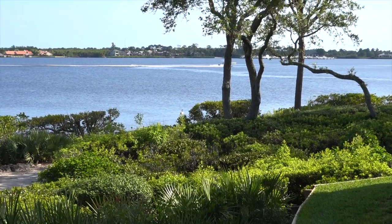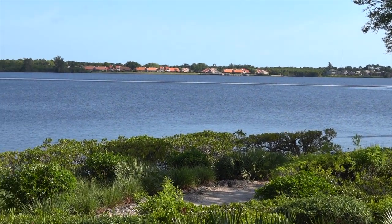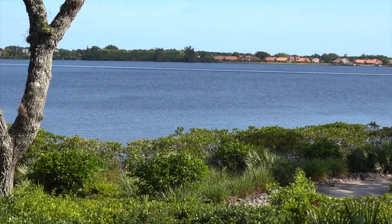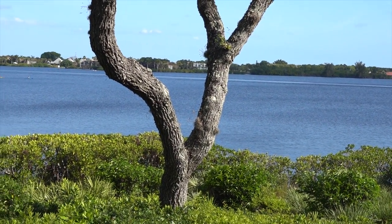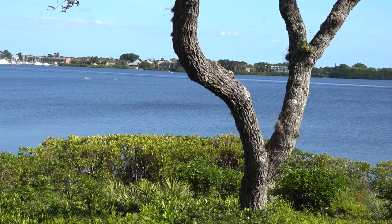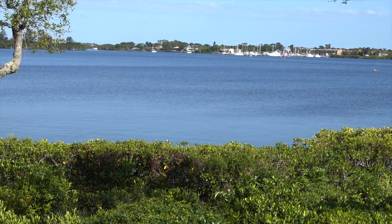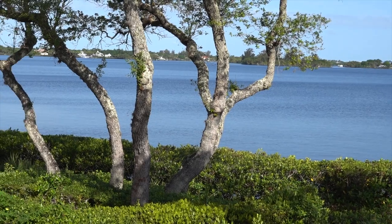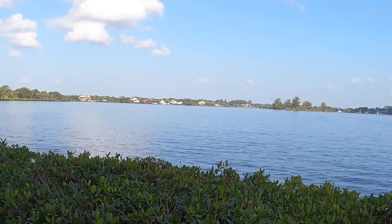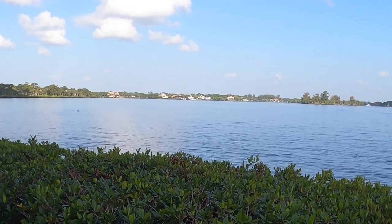Here's the view from our backyard and while we love to travel the world, it sure is nice to come back to this. And occasionally, if you look close, you'll get to see dolphins swimming in the river.